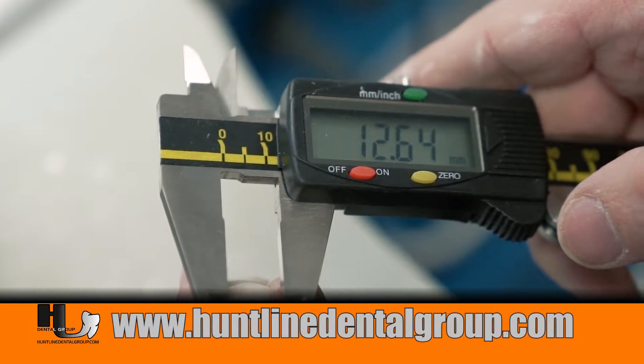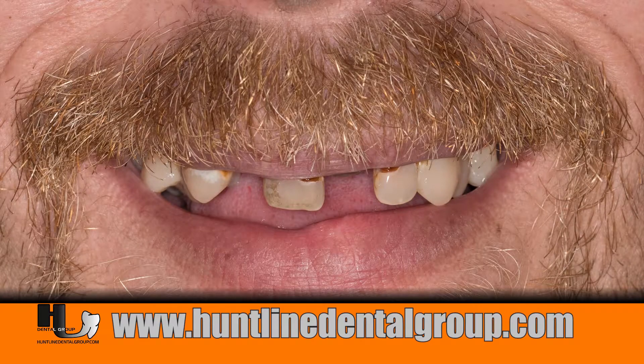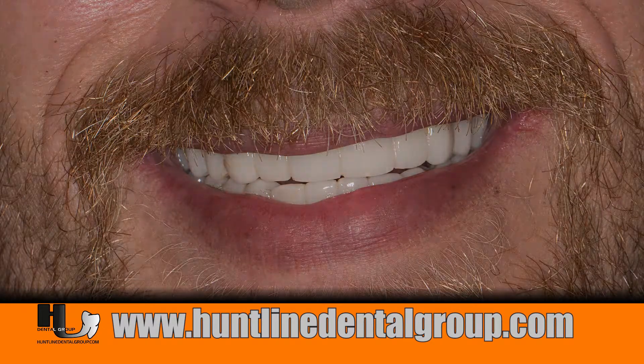Check out some of the before and afters. Give us a call. The roundhouse, in my opinion, is the best full-arch prosthetic on the market today.